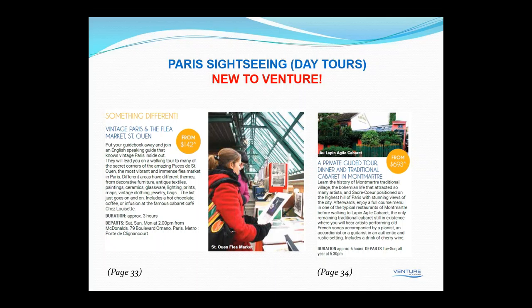Also, you've heard of the Moulin Rouge and the Lido, but what about visiting a small traditional French cabaret? The Lapin Agile — which means 'the agile rabbit' — is the only remaining traditional cabaret left in Paris, located in Montmartre. The tour includes a private guided tour of the Montmartre village, dinner in a typical restaurant, and then on to the cabaret. It's not the can-can dancers of the larger shows — it's more intimate, with old French songs like Édith Piaf accompanied by a pianist and accordionist or guitarist. It's a very authentic and rustic setting, and the cabaret includes a drink of cherry wine.